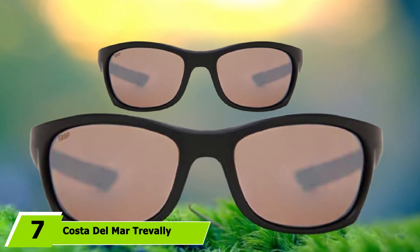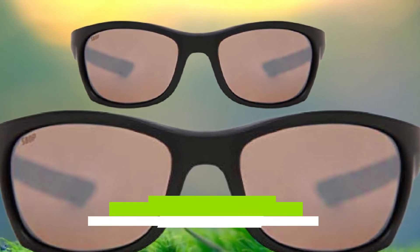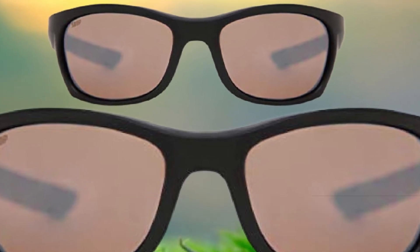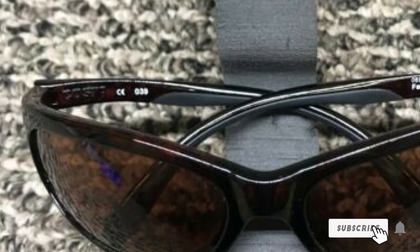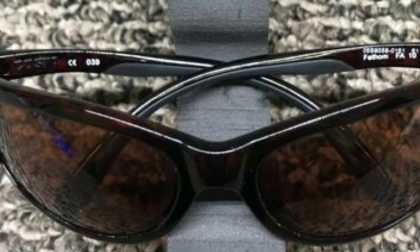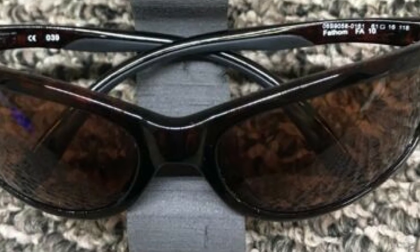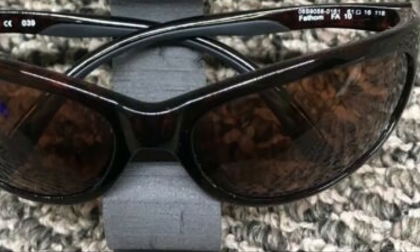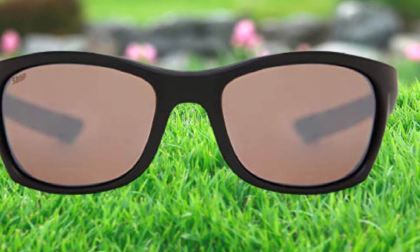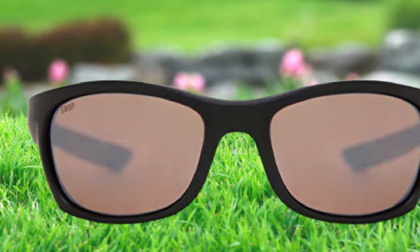Moving on to number 7, the Costa del Mar Trevally Sunglasses. The slim-fit Costa del Mar Trevally Sunglasses are the perfect choice for fine-featured men, women, and teenagers. With lenses made from scratch and impact-resistant 580 polycarbonate, they're both lightweight and durable, while the 8-base lens curve allows for precise optical alignment. This model is also available with high-clarity glass lenses. Whichever material you go for, these polarized glasses offer 100% UV protection. Choose from 7 different mirror colors to suit different light conditions and fishing environments.